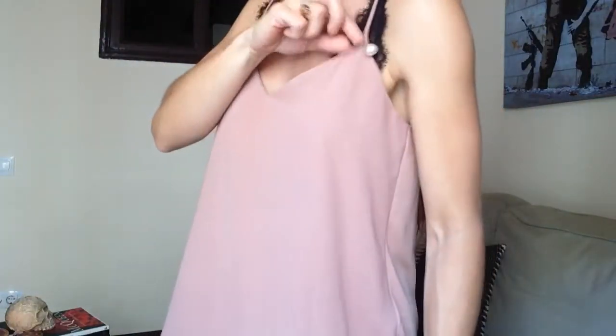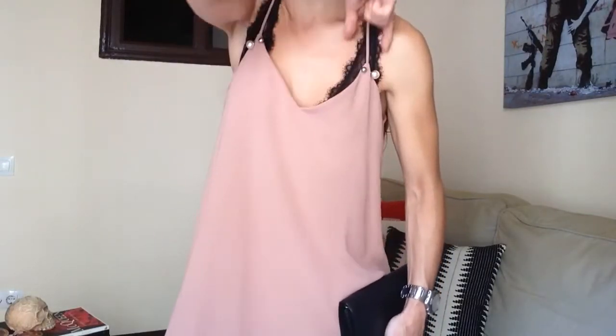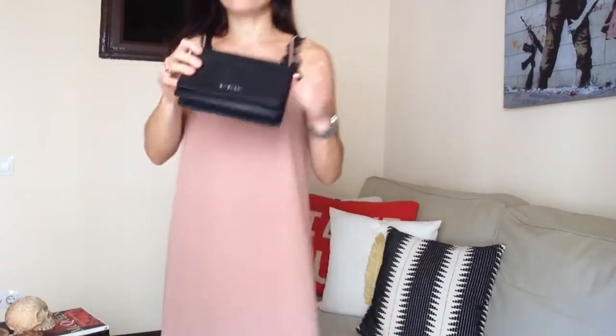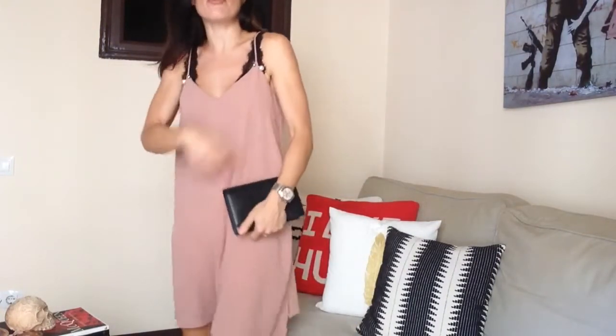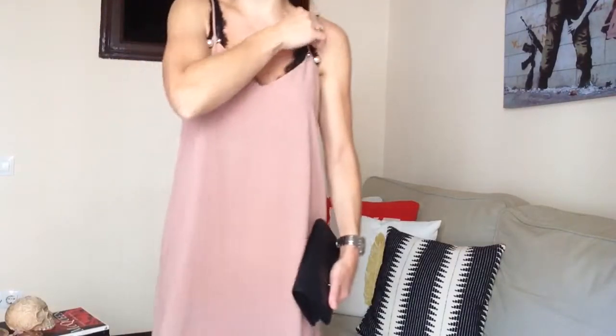I am obsessed with the Dior tribal earrings but my ears aren't pierced — we are not going into that now. So when I saw that Zara had this dress with those tribal earring-inspired details, I knew it had to be mine. I added a black bra underneath from Oisho that has quite a bit of detail and big thick straps. I paired it with my Givenchy bag, which I always wear without the strap, and my flat Balenciaga thong sandals — I think it needs a flat sandal for daytime.